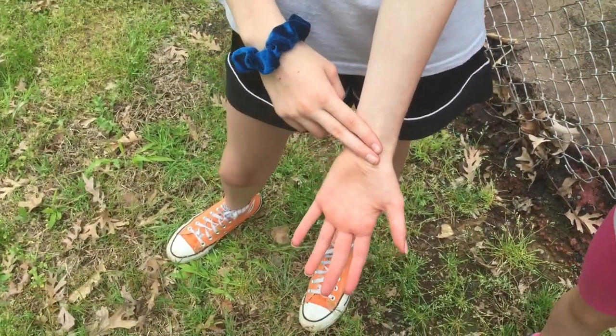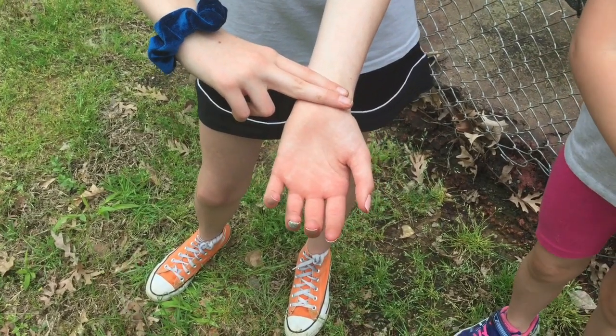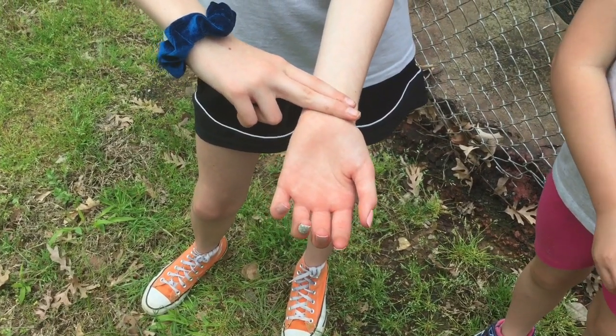Another place to find your pulse is located on the thumb side, or radial side, of your wrist. Place two fingers in that spot and try to find your pulse.